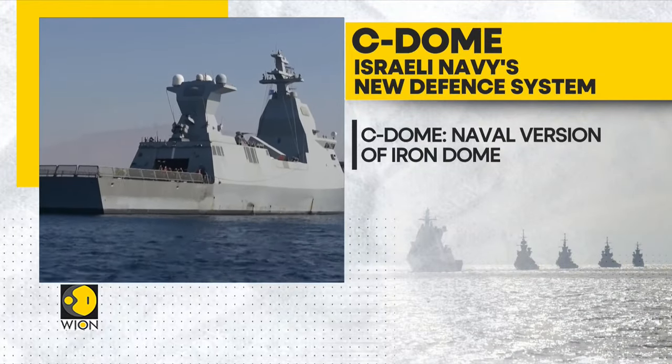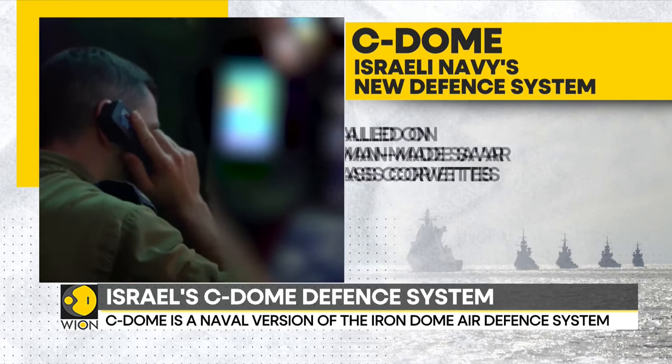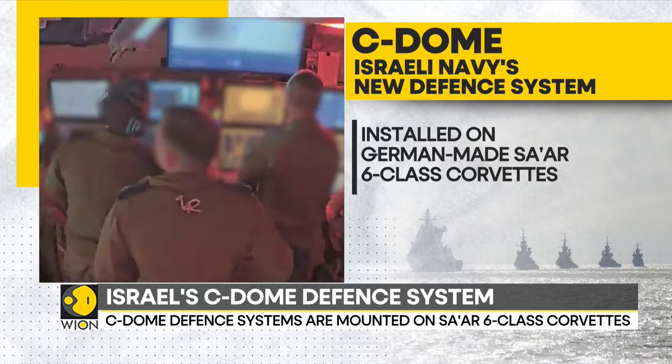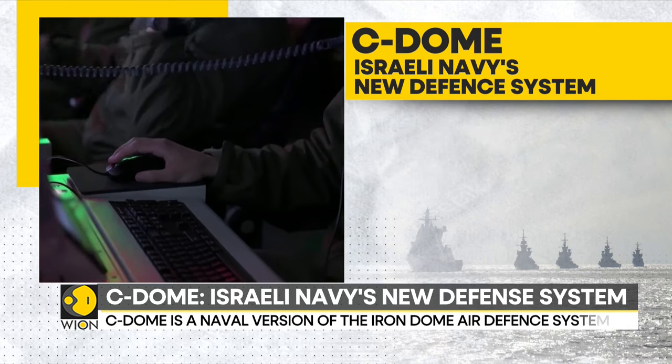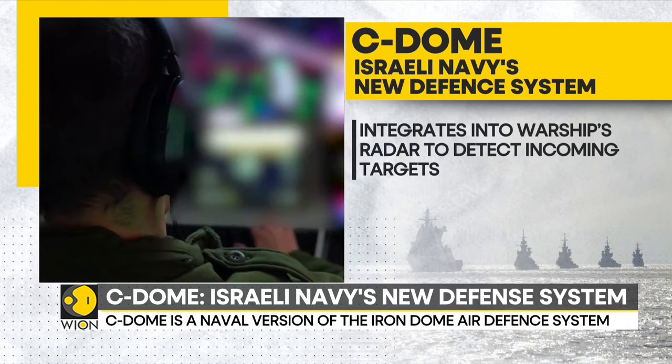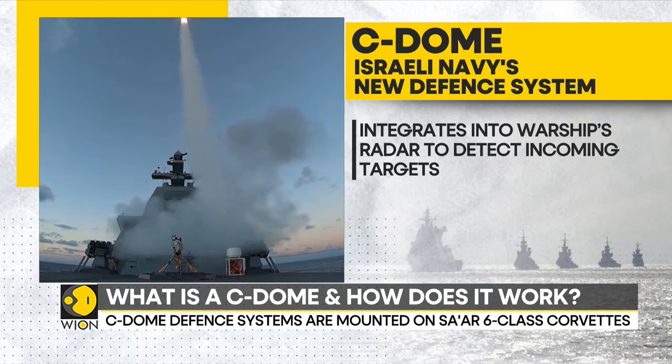The Sea Dome is a naval version of the Iron Dome, designed to shield against rockets and missile attacks from the sea. It is mounted on a SAR-6 class German-manufactured corvette. The Sea Dome integrates into the warship's radars to detect incoming targets, eliminating the need for a dedicated radar in the process.